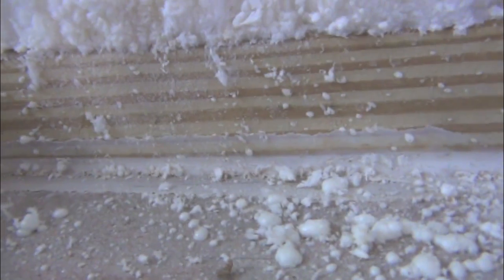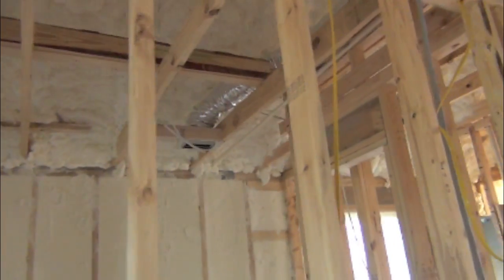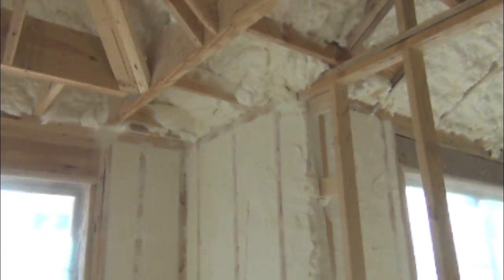You'll see we seal all of the top plates, as well as the bottom plates down here. Everything sealed very tightly. Around the windows, very low noise gets into this house also. You really can't get any better insulation than this house has.